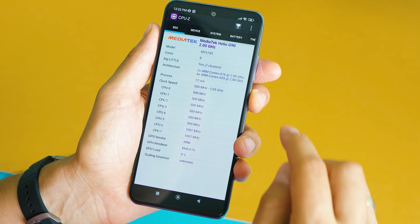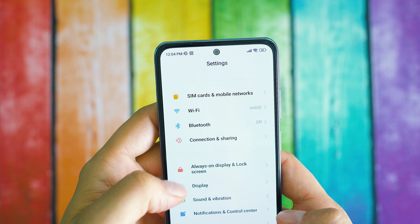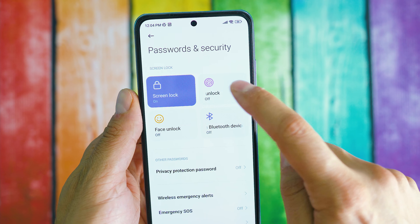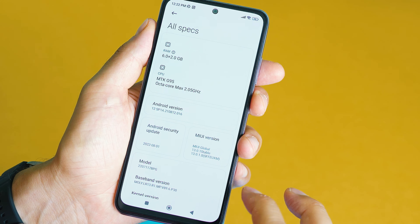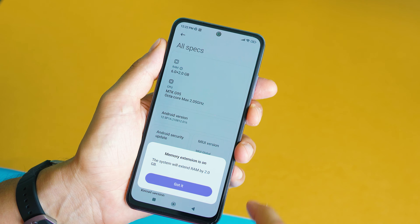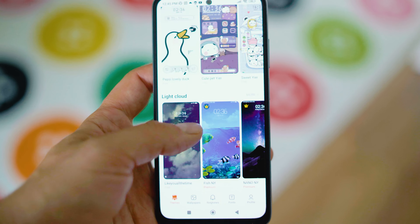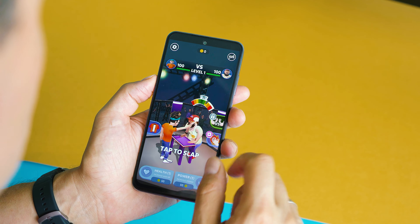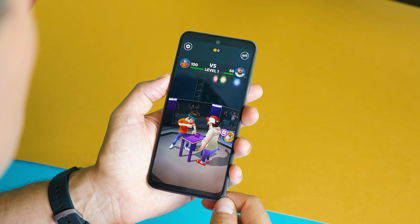On the software side, it's running Android certified by Google, so you get the full Google Play services pack with frequent updates and security patches. POCO promised at least two major Android version updates, so you'll get support up until Android 14. At the time of recording, it ships with Android 12 and the custom MIUI 13 skin, which adds nice features such as themes, many wallpapers, UI customizations, shortcuts, a very interesting quick access panel — and unfortunately, a fair amount of bloatware. You can free the phone from most of these unwanted apps quite easily, and I strongly recommend doing so right after first-time setup.